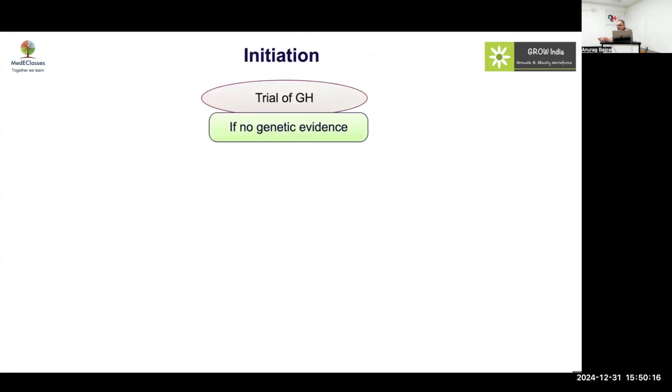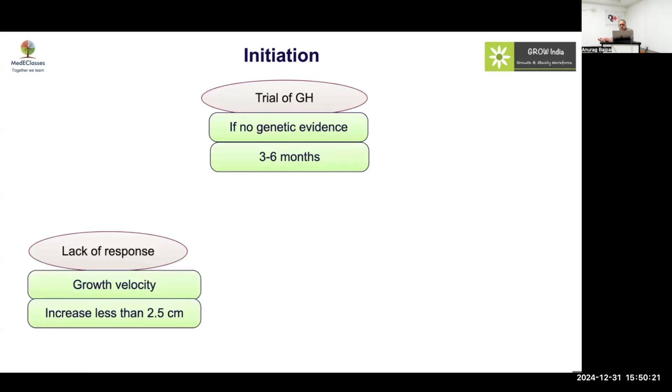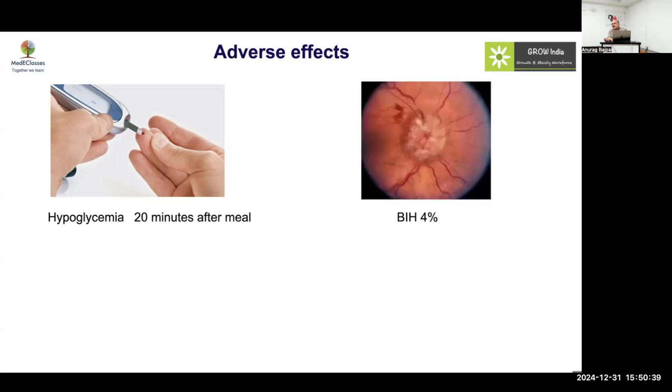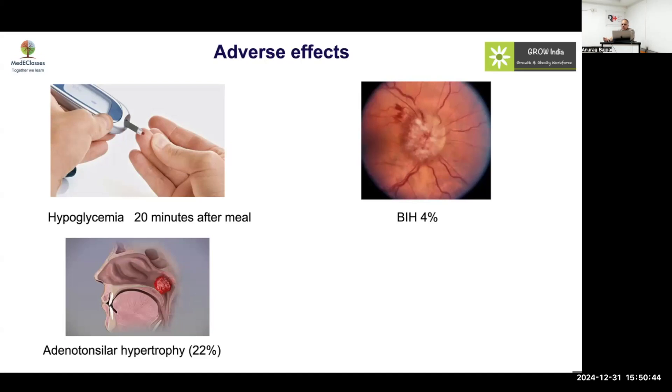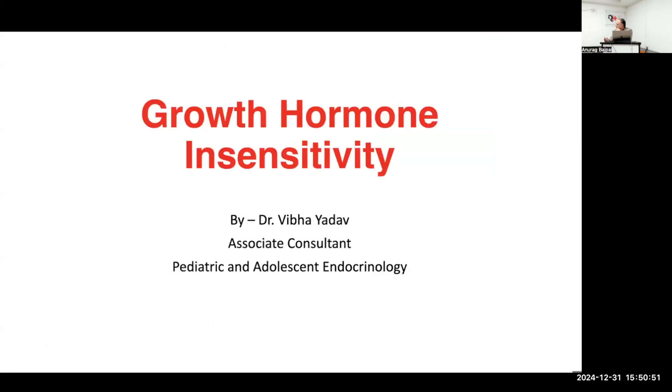You give a trial of GH if there is no genetic evidence for 3 to 6 months. Lack of response — growth velocity increase less than 2.5 cm — suggests resistance. Then you give IGF-1 at a low dose and be careful about hypoglycemia. Always give a carbohydrate meal prior to the IGF-1 injection, about 20 minutes after the meal. There is a higher chance of benign intracranial hypertension, adenotonsillar hypertrophy because free IGF-1 may go very high, and allergic reactions may also occur.